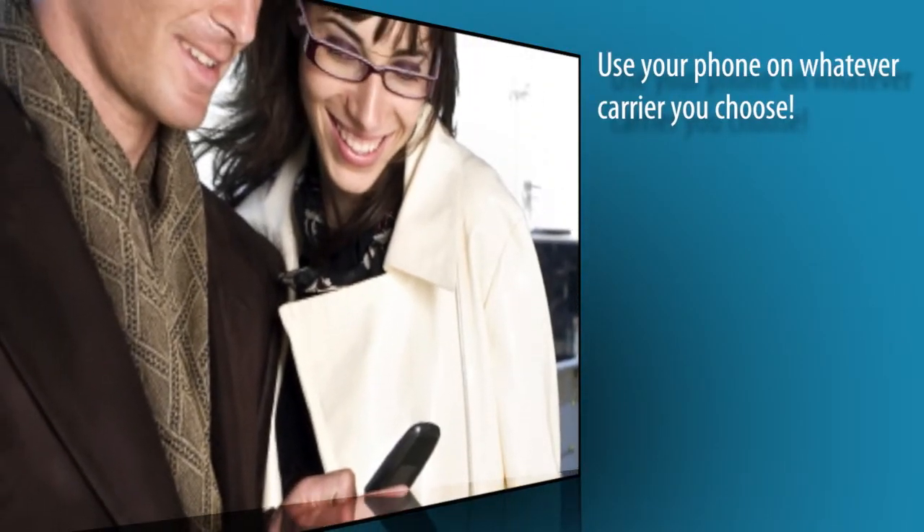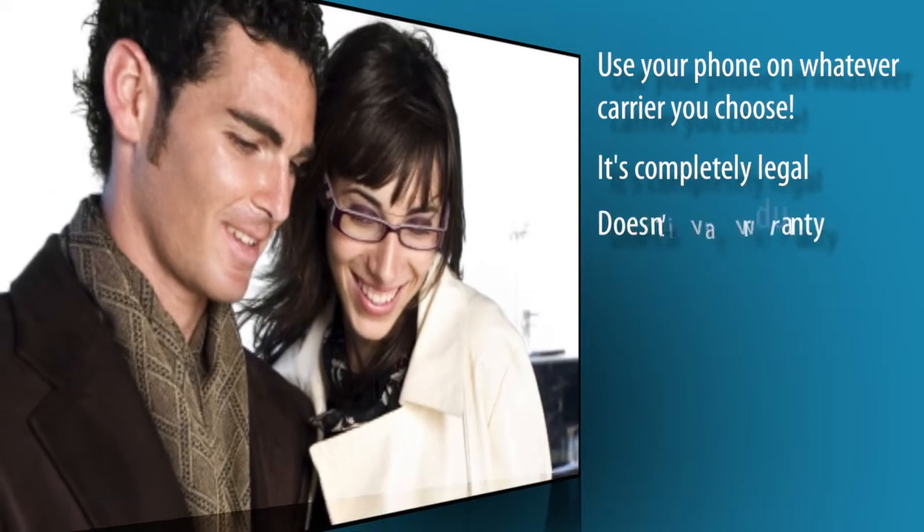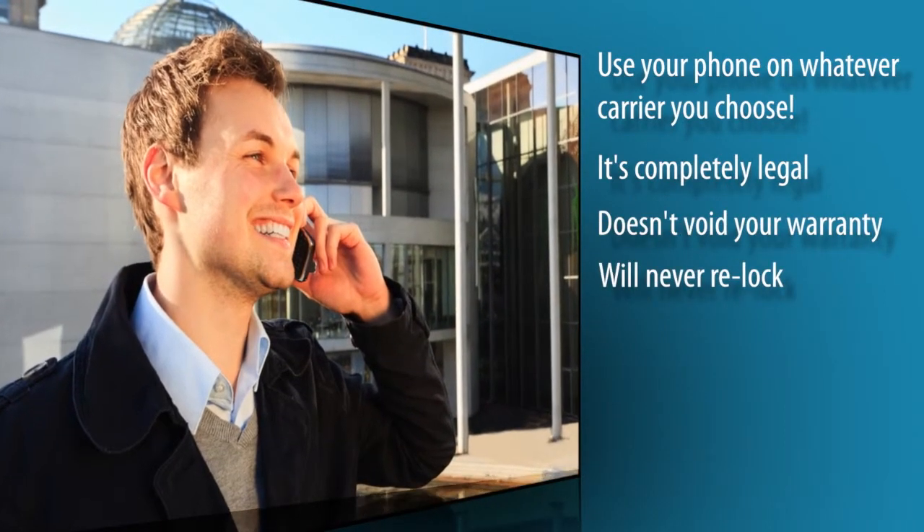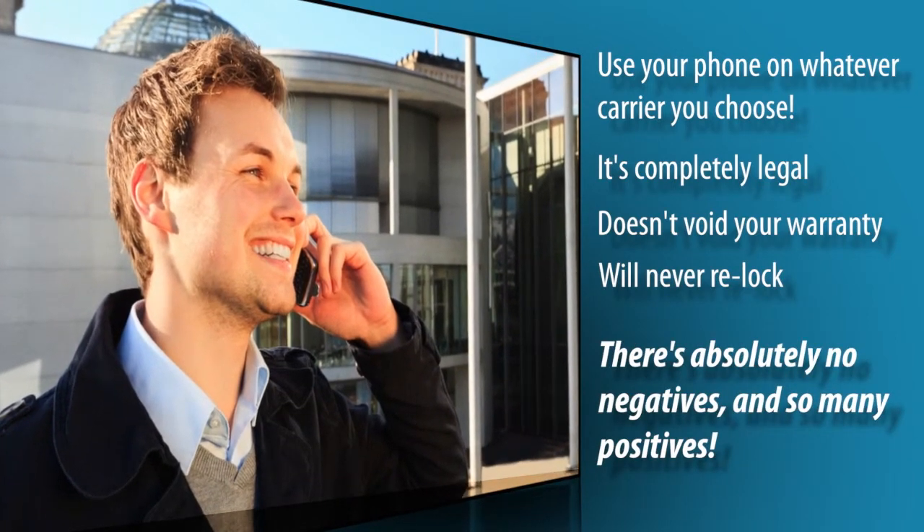You can now use your phone on whatever carrier you choose, and the best part — it's completely legal, doesn't void your warranty, and your phone will never re-lock. There's absolutely no negatives and so many positives.